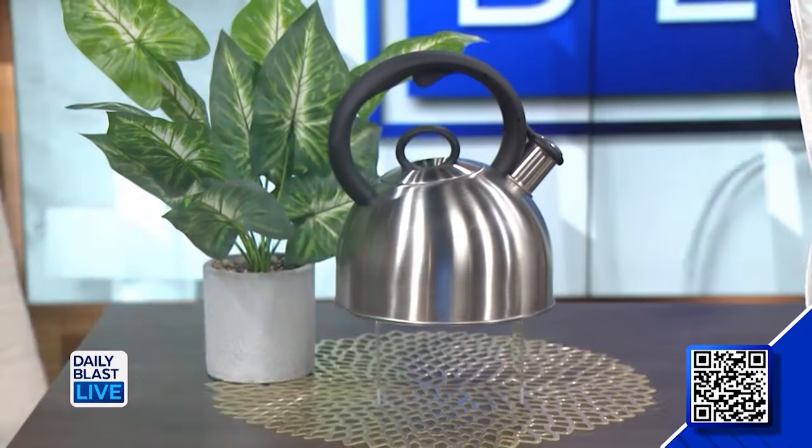First up, this is right up my alley — we've got the Cuisinart two-quart stovetop tea kettle. Oh, I love it! The deal includes one kettle. It's made of rust-resistant stainless steel and it's got a unique soft-grip handle that will allow you to open the spout with a touch of a finger — so cool.